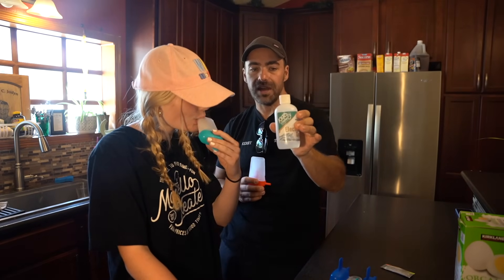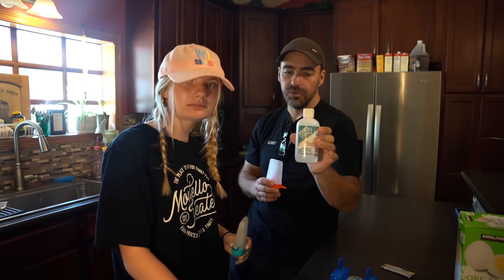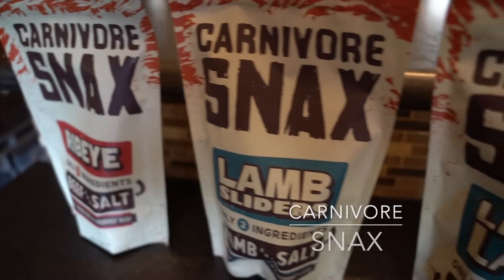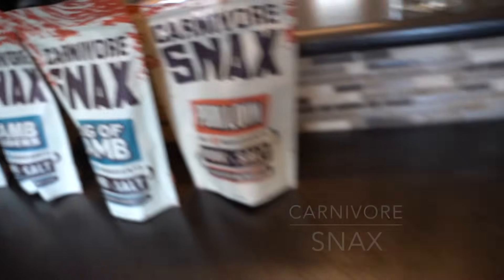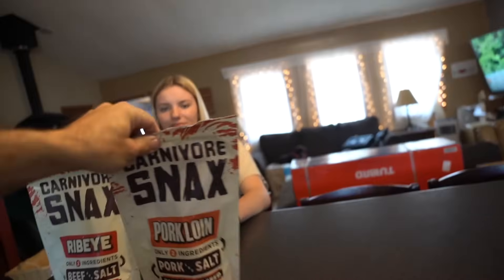I'm back to Keto Chow — this is what I used the whole first week on carnivore. This will help you avoid the keto flu. It's got all the necessary electrolytes you need. Ignore the sizzling sound in the background — we are reverse searing some steaks right now. Emma is going to try these Carnivore Snacks, give us an honest review. Because you've already had these and you went hiking with them.